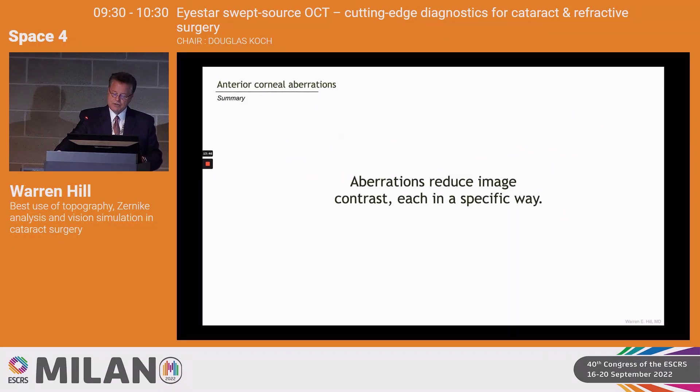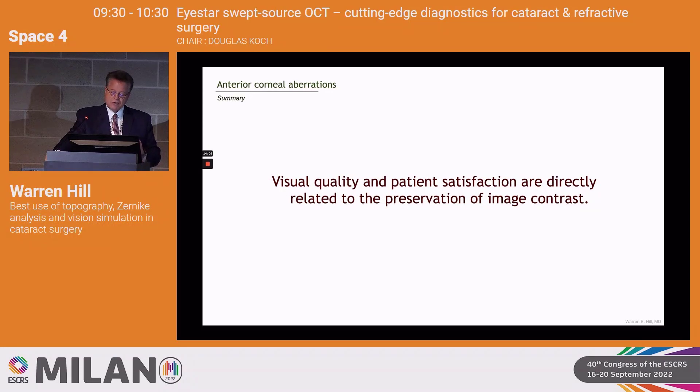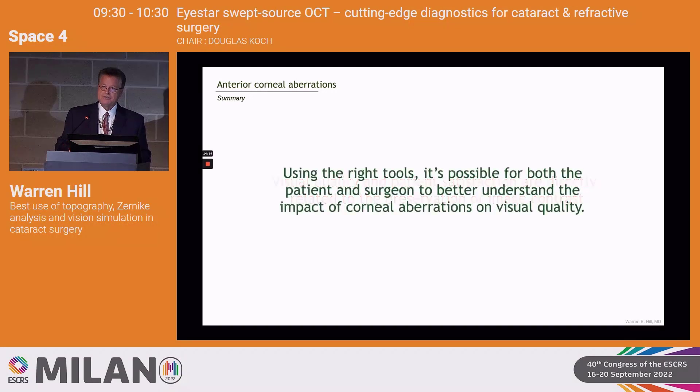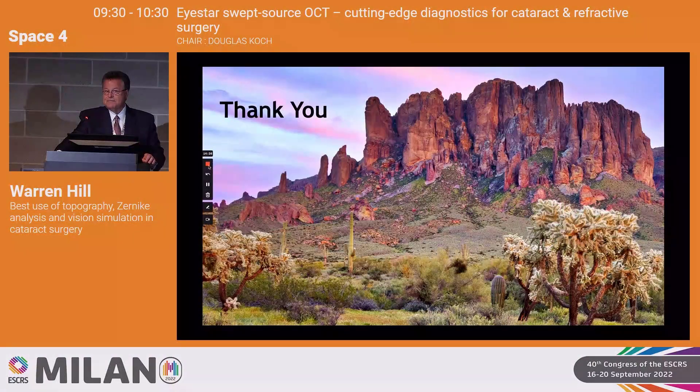In summary: aberrations reduce image contrast each in a specific way — characteristic halo and glow or image duplication. We need to be mindful of what we're doing to patients when planning surgery. Do not put multifocal lenses in people with very aberrated corneas. Visual quality and patient satisfaction are directly related to the preservation of image contrast — no ifs, ands, or buts. Using the right tools, like the iStar 900, we can put this whole thing together and have a very good idea how the patient is going to see before surgery. Thank you.